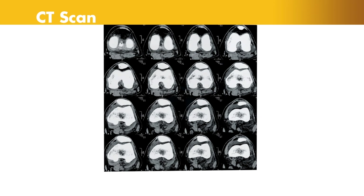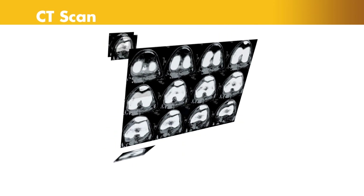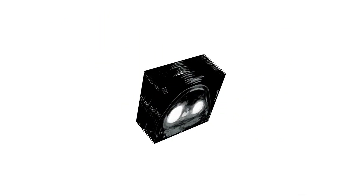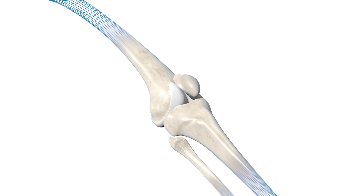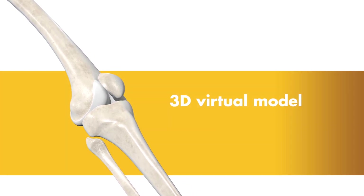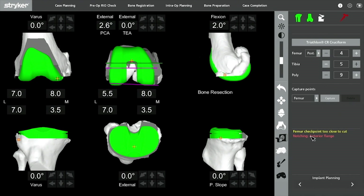It begins with a CT scan of the knee joint. A CT scan is a series of x-rays taken at different angles that can help surgeons see things that they can't typically see with an x-ray alone. The CT scan data is used to generate a 3D virtual model of the patient's unique anatomy. This virtual model is loaded into the Mako system software